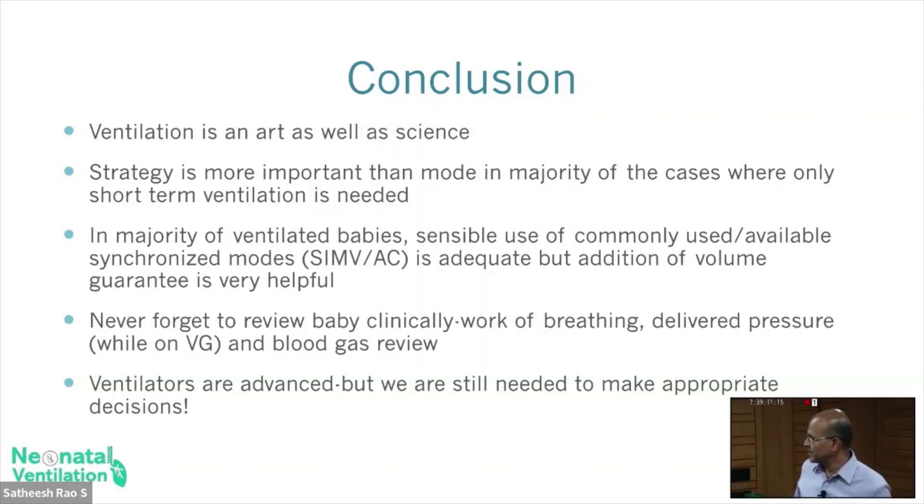In the majority of ventilated babies, sensible use of the commonly available modes is adequate. Don't forget to review the baby carefully, clinically. Titrate blood gases as needed — don't have a set pattern. Minimal use of blood gas to guide is appropriate. We mostly have oxygenation, pressure settings, and early extubation. On non-invasive ventilation, blood gas doesn't offer too much information; you may need to document one per day or so in the beginning, but no need to do repeated gases for every change you make.